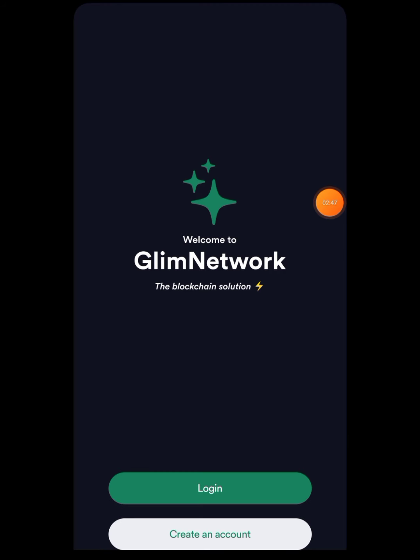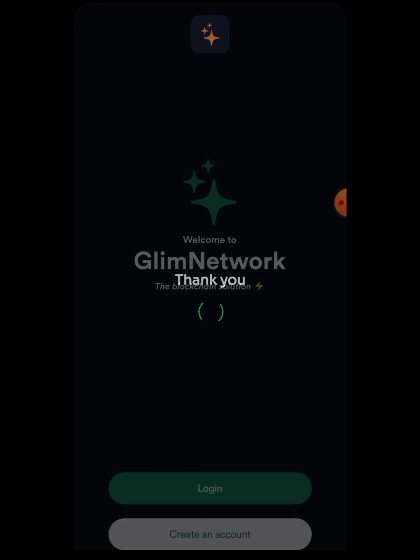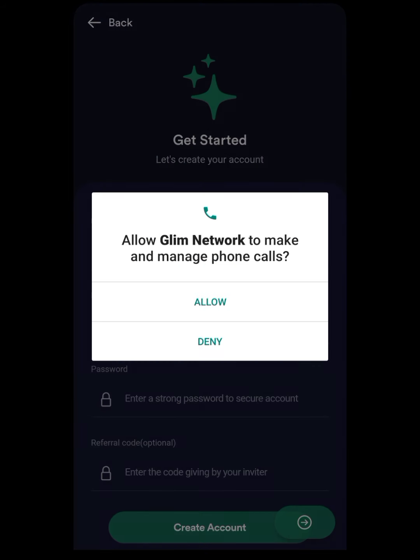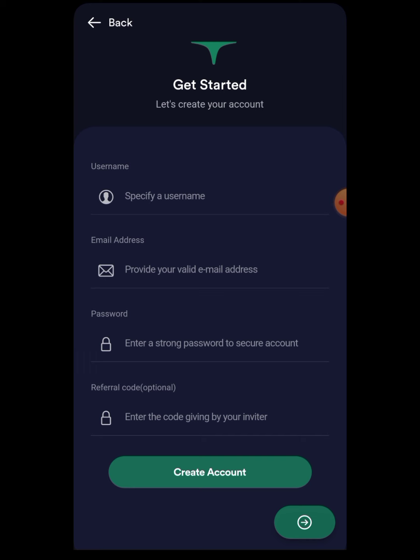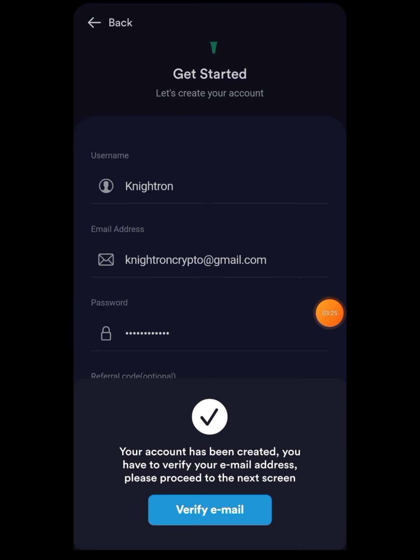Welcome to Gleam Network — the blockchain solution. Press on 'Create an Account' since we are new. Press 'Agree,' then 'Allow.' Put your name, email address, password, and referral code. The referral code field says optional, but this is a must step — you must put the referral code I've given you because you will be getting additional tokens. This is a very huge opportunity — don't miss the chance to enter that referral code. You can also see the referral code at the top of this video.